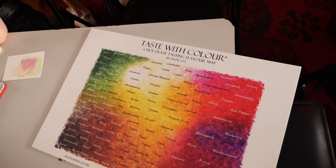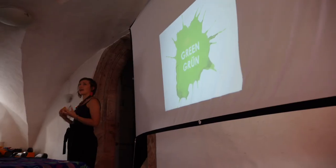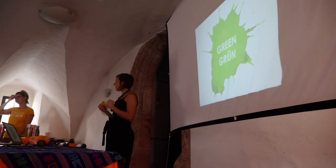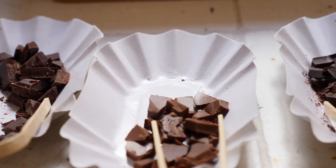But my biggest project is Taste With Colour, and I created it because I do loads of different chocolate tastings and I realised that I was speaking in colours. I would say, this tastes like green to me, but I wouldn't know what the flavour was. So I noticed that I was describing flavours with colour, and that there wasn't actually a tool to simply categorise flavours with colour.